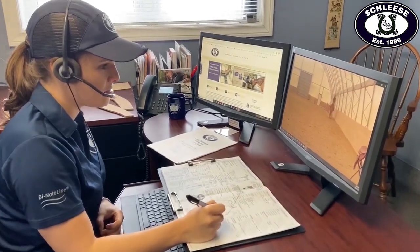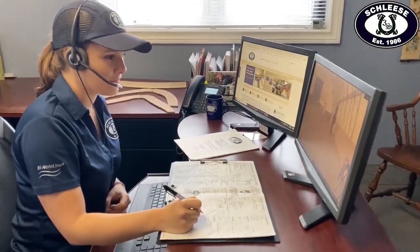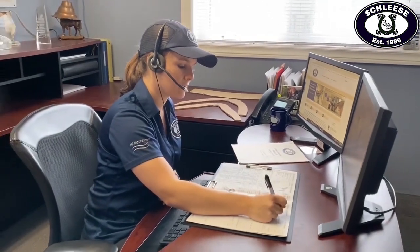At this point in our professional online saddle fit assessment process, your Schlese evaluation form has been filled out to reflect the conversions made from your measurements, as well as all of the additional information you've provided from your photos and saddle information. After we receive your static photos, your lunging and riding video footage, as well as your measurements, we will be able to start identifying any fit concerns similar to how we do our professional assessment on site.